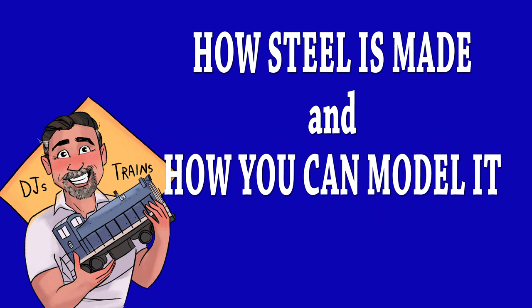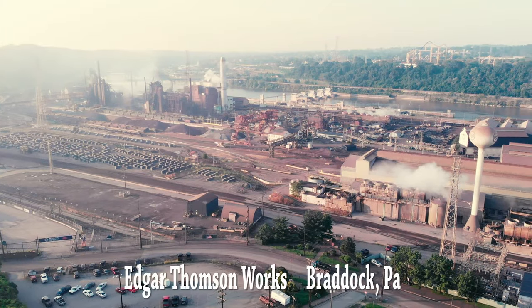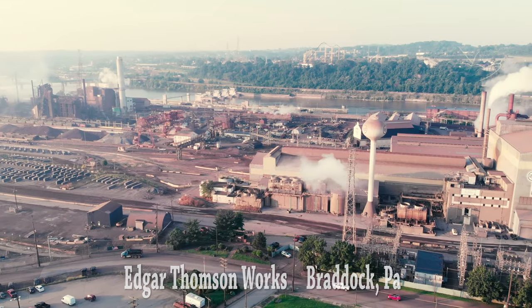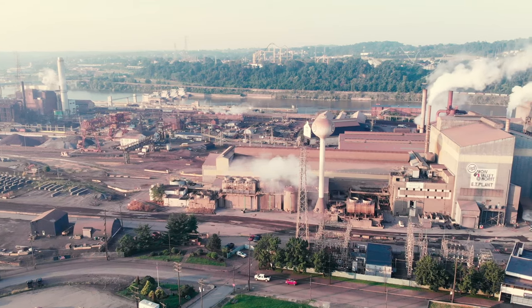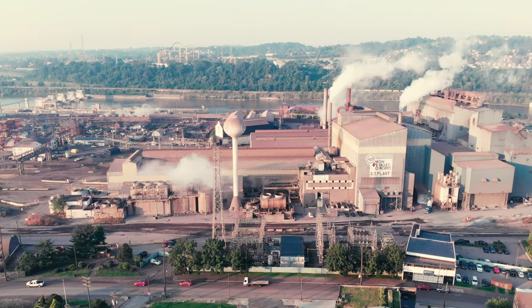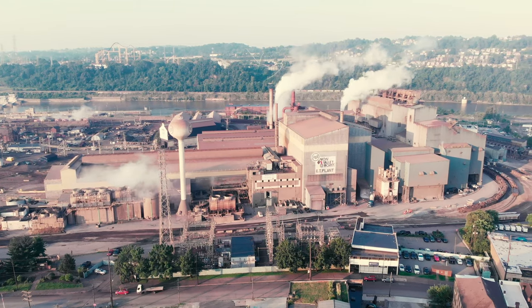Hey, this is DJ from DJ's Trains on YouTube. This is the United States Steel Edgar Thompson plant in Braddock, Pennsylvania. In this location, coke, iron ore, and lime are combined in the blast furnaces to make liquid iron. The liquid iron is then transported to the basic oxygen furnace, the BOF.